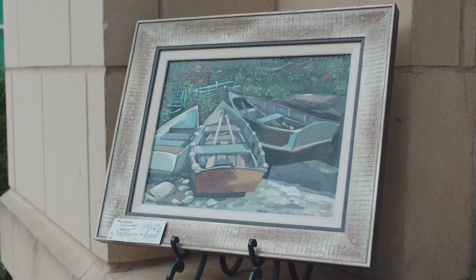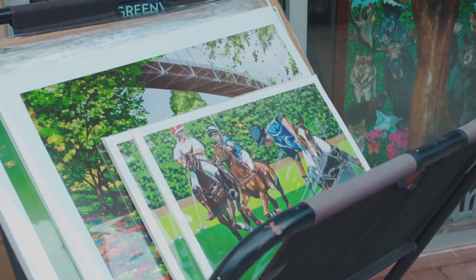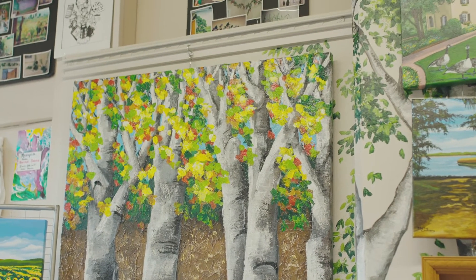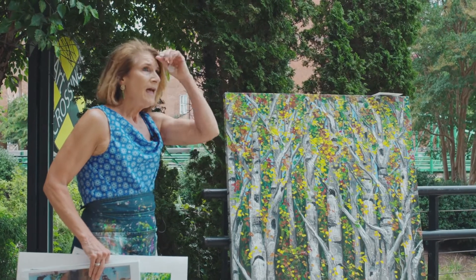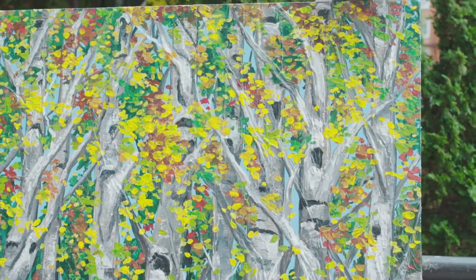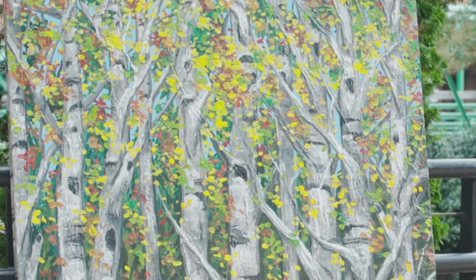I'm also known to do a lot of these birch trees, and I had to learn how to do more abstract artwork because I started out as an illustrator. I did a lot of realistic murals as well, but it came to my understanding that I needed to do abstract work, so I started with the birch tree.